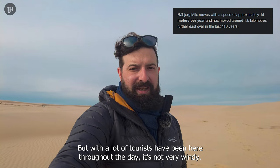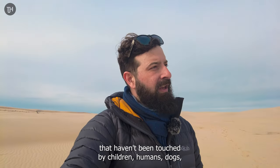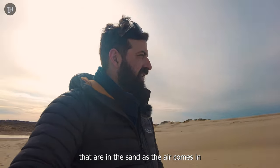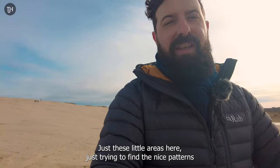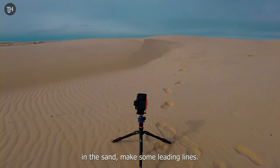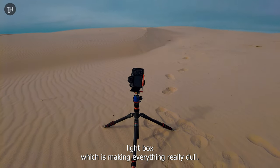With a lot of tourists here throughout the day, it's not very windy and there are footsteps everywhere. So what I'm trying to do is just find some little areas that haven't been touched by children, humans, or dogs, and photograph some of the patterns in the sand as the air comes in from the west to the east. Just setting my camera up, trying to find the nice patterns in the sand and make some leading lines. As you can see, there's a lot of high cloud at the moment making everything really dull.